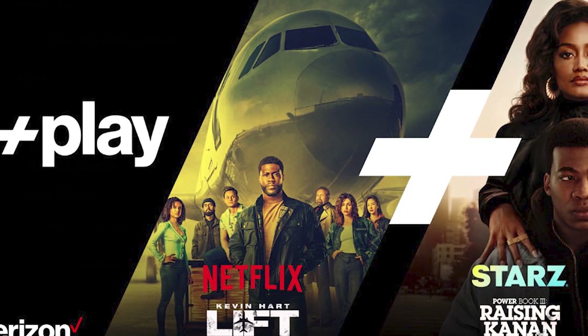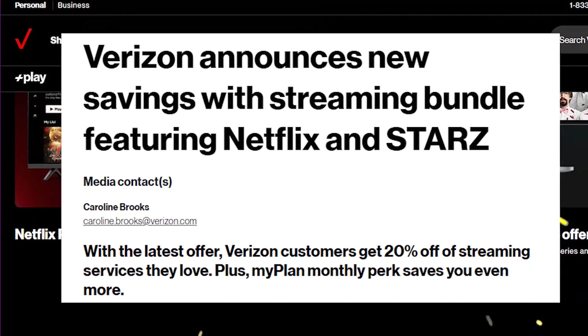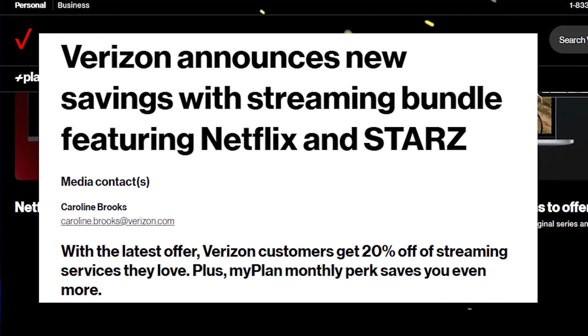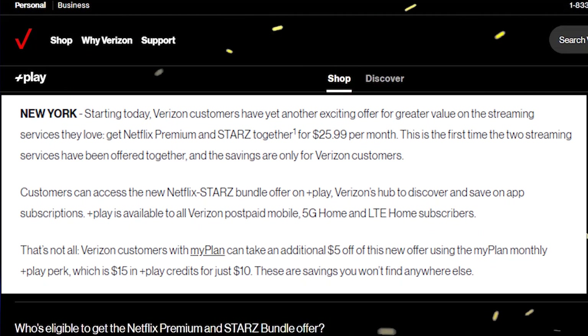With this new Netflix premium bundle with Starz, you are getting both streaming services at a cheaper price. The bundle plan includes Netflix premium and Starz content with unlimited ad-free streaming on up to 4 devices at one time.